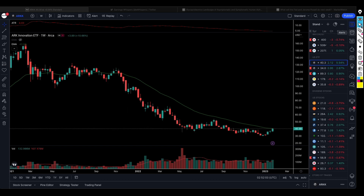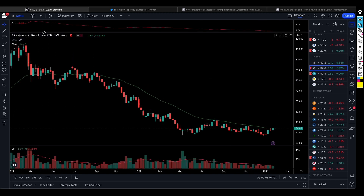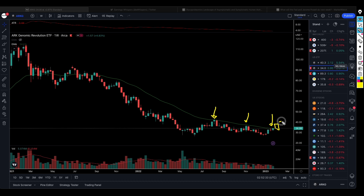Looking at biotech, the ARK Genomic ETF is also attempting to break above this level. It has been trying since just before September 2022, but it fell spectacularly. It tried again around November, and again it failed. So this is a third attempt within a short period of less than six months. We're waiting to see if it can trade above this level, then we can start to expect it to be in its own bull market.